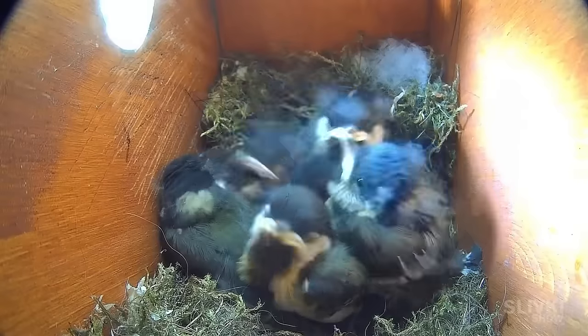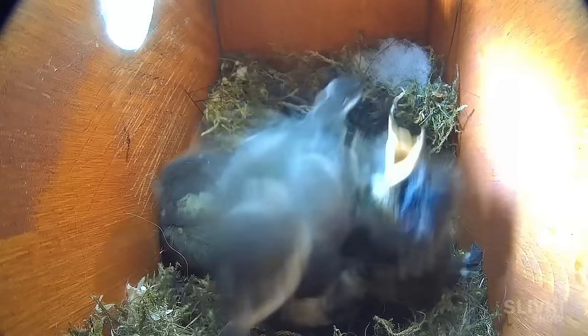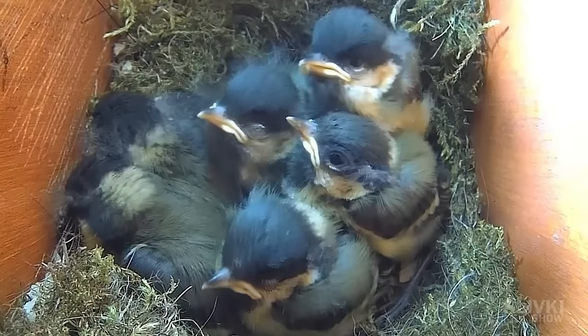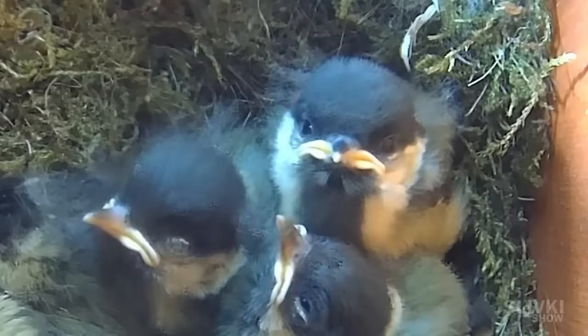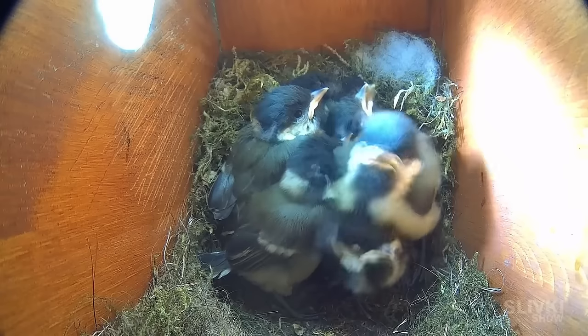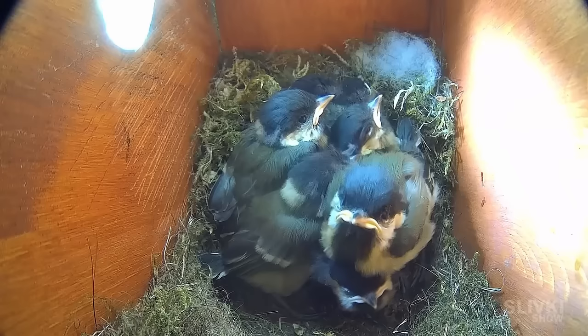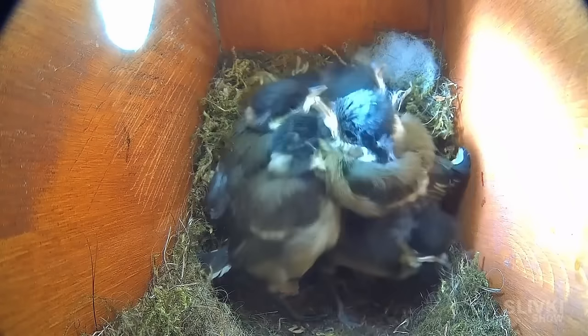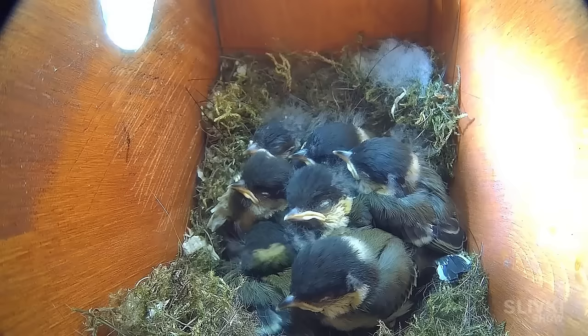A few days later, the chicks had significantly grown and increasingly resembled adult birds. However, their heads still had funny Batman-like ears made of baby fluff. Their eyes were fully opened, they were more active, made noises, and seemingly communicated among themselves. When their mother flew into the nest, they all sprang up, making it look like some sort of an explosion.